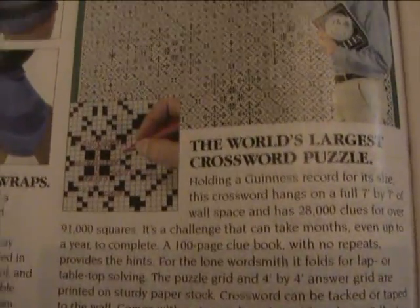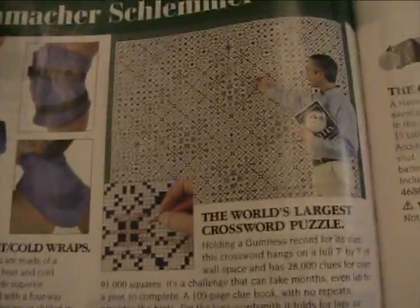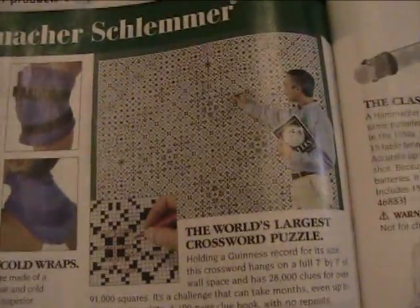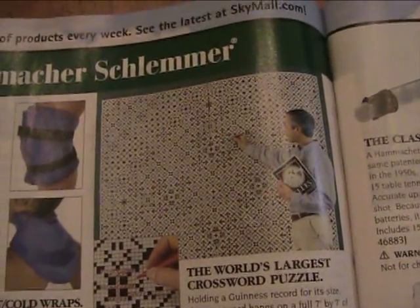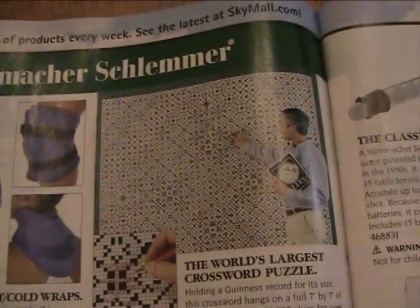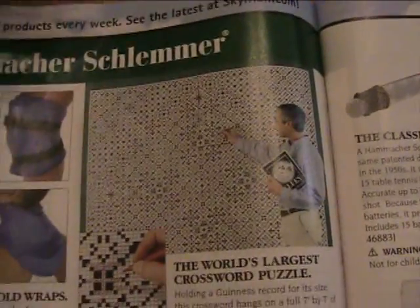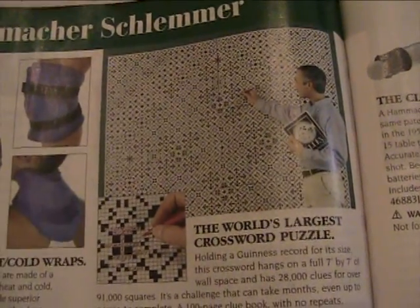This is a pretty famous one — the World's Largest Crossword Puzzle. This thing has been on here for years, same photo and everything. Nothing's changed about it. I guess it's been selling incredibly well. But how do you show this off to your neighbors when they come visit? Like — 'Here are my son's graduation photos, and right over here, this is the World's Largest Crossword Puzzle.'